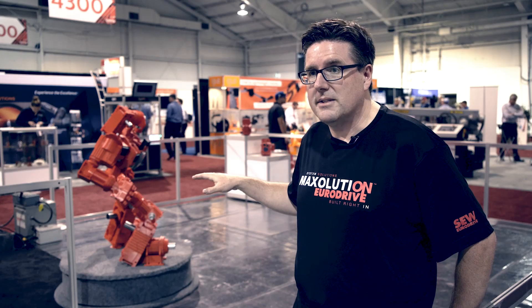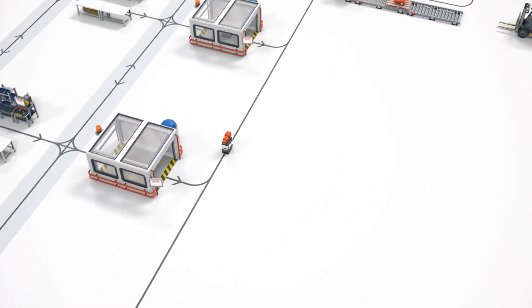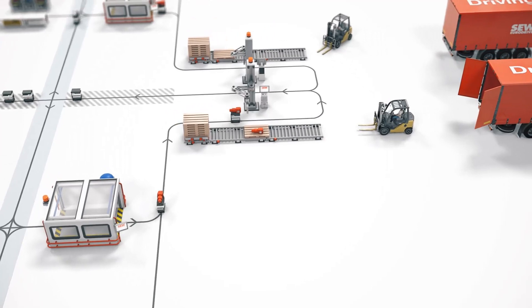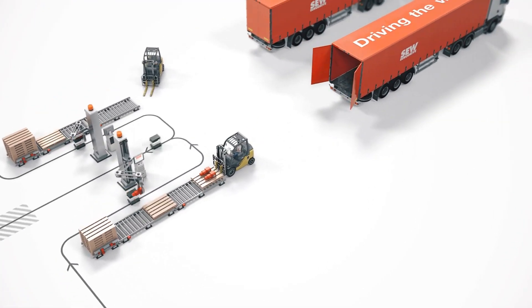These vehicles communicate with the conveying system, and when a product comes off the line, they take the product down to the shipping area, offload it, and then continue on to the next conveyor to pick up the next product.